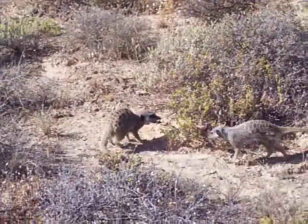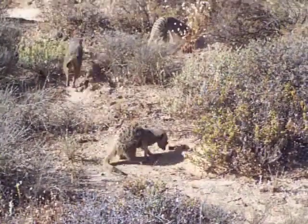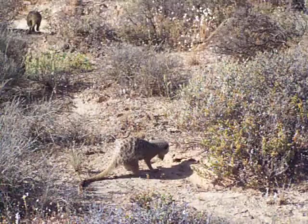The meerkats have long guard hairs on the back legs to stop the ants from biting them easily, but the younger meerkats don't have them, so the ants usually attach themselves very easily to them.